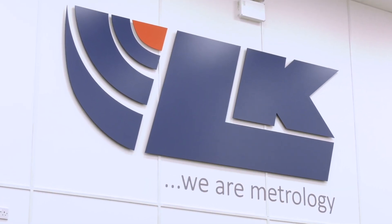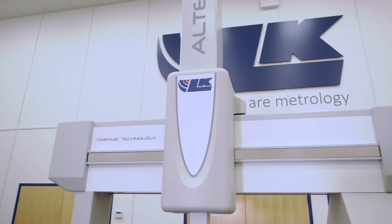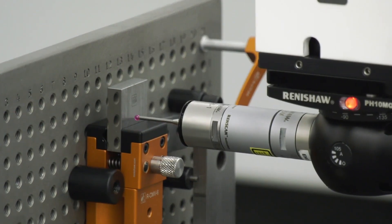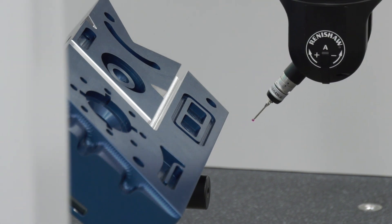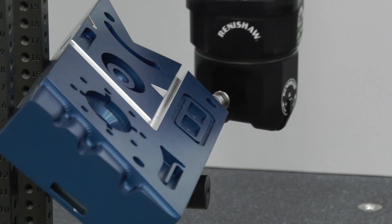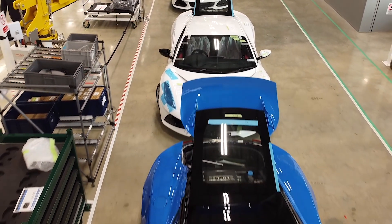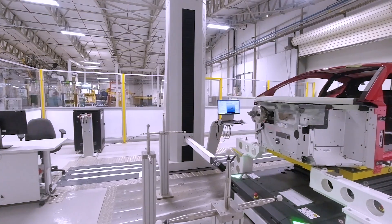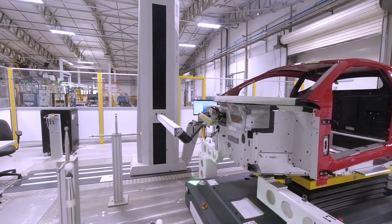LK Metrology believes that quality is at the heart of modern manufacturing. The integration of metrology tools into the manufacturing quality processes is paramount to product safety, consistency, reliability, and compliance. At LK Metrology, we provide metrology systems and solutions to many different types of industries worldwide to control and improve the quality of